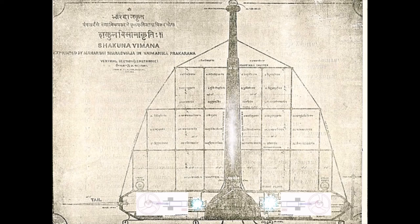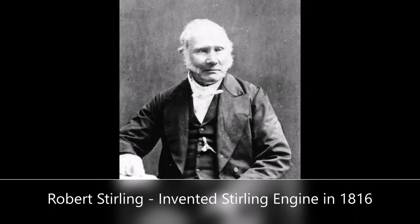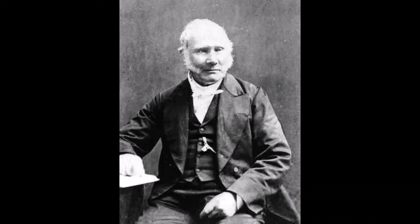It is unknown who designed the pairs of Stirling engines in the Shakuna Vimana, because they were not invented until 1816 by Robert Stirling. Today, Stirling engines are still interesting as renewable energy devices.